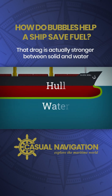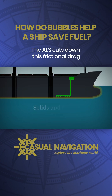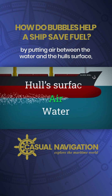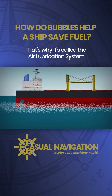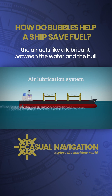That drag is actually stronger between solid and water than between solid and air or air and water. The ALS cuts down this frictional drag by putting air between the water and the hull's surface, reducing the area of the hull that's in direct contact with the water. That's why it's called the air lubrication system — the air acts like a lubricant between the water and the hull.